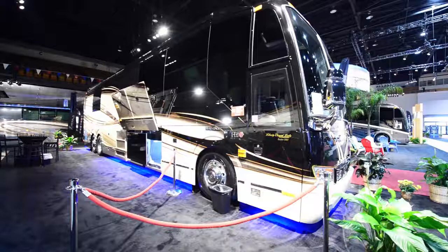This is a 2015 Liberty Elegant Lady. This is a Prevost model, the H345 VIP. Its total length is 45 feet. This particular model has two slides and, of course, it does have awnings. The total outside height is 149 inches, and the width is 102 inches. On the inside, you have 83 inches of space from the floor to the roof.